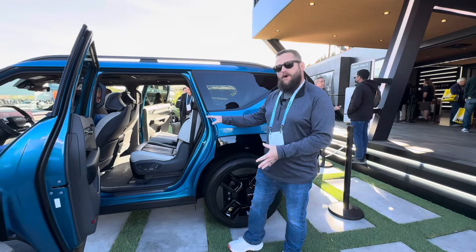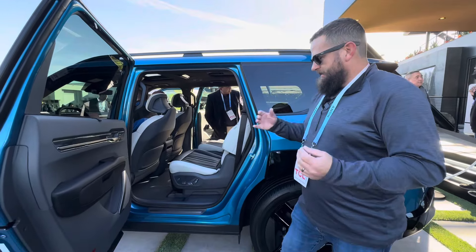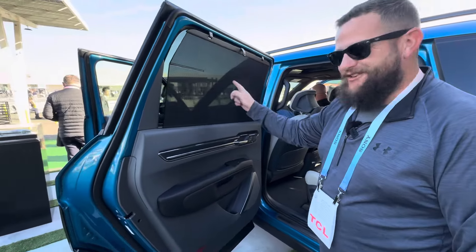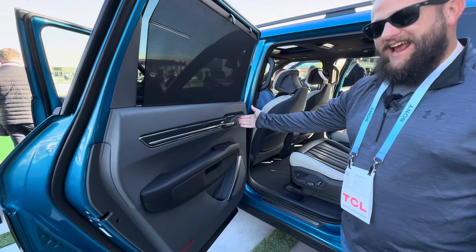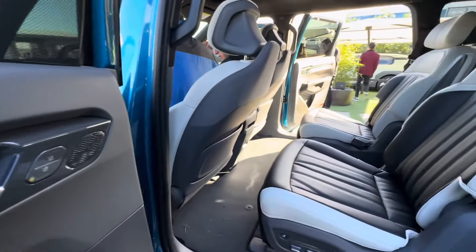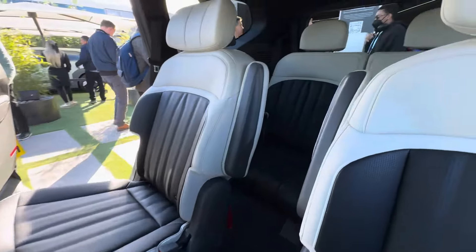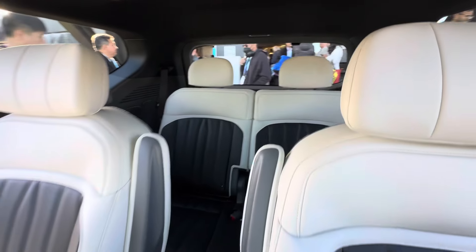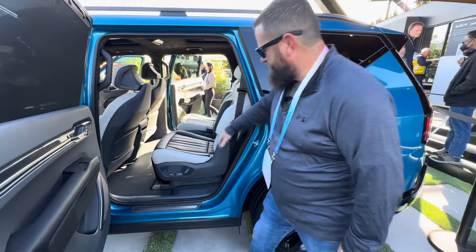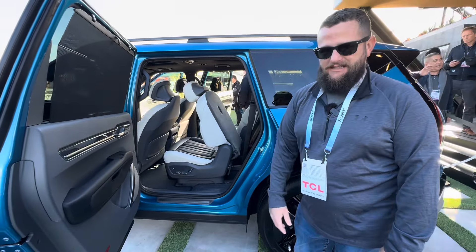Here on the second row of the EV9, things are going to look quite different depending on the trim package. This being the GT line has everything. You can see heated and cooled seats in the second row, highlighted by a pair of captain's chairs, which comes in all but two trims. The base model and the step-up base model come with seven-passenger seating. The rest come in this six-passenger configuration, and these higher-level trims also have power, so by the press of a button the seat nicely goes forward, giving you easier access to the third row.